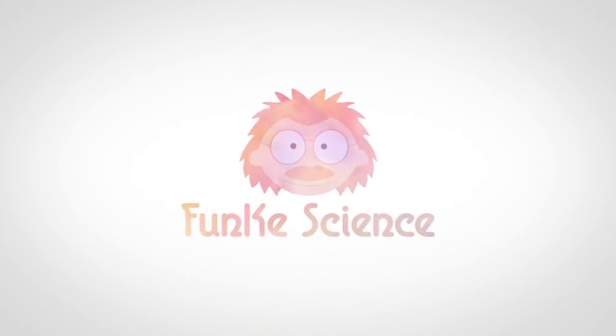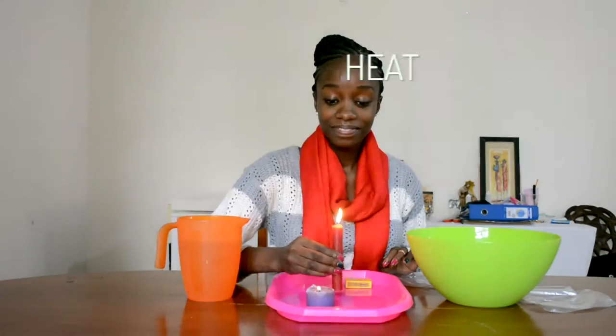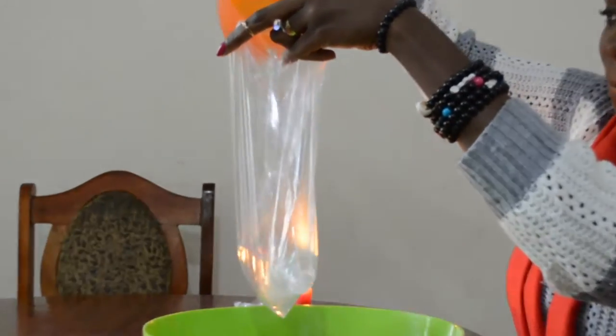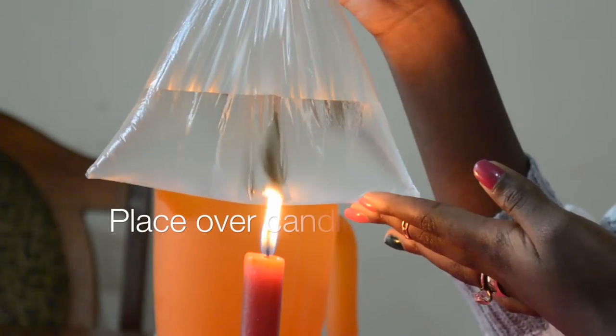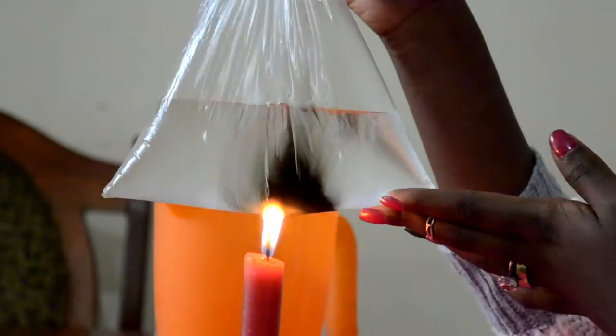For today's experiment, we will need a plastic bag, water, and a source of heat. Put some water into the plastic bag, and then you place your plastic bag above the heat. In this case, as you can see, I am using a candle.